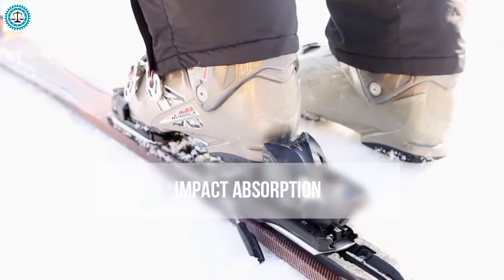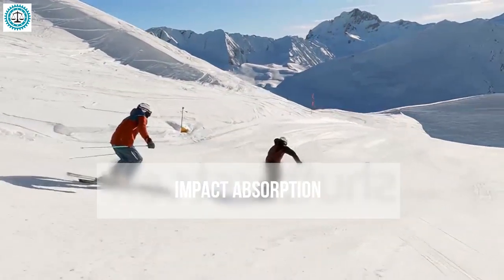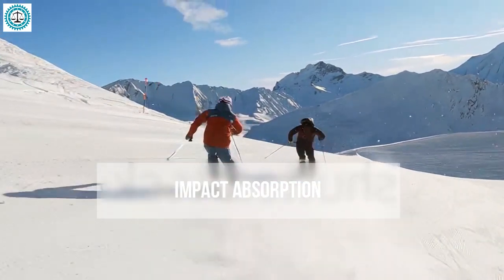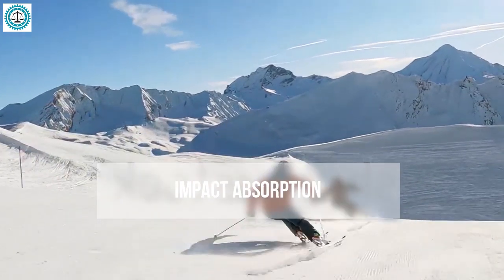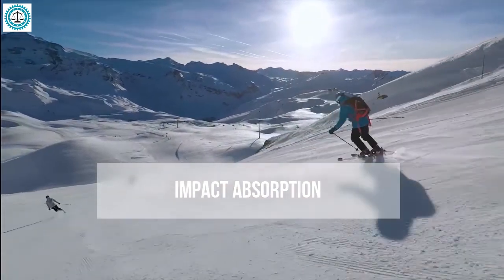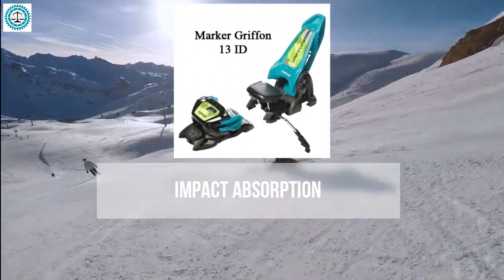When discussing impact absorption in ski bindings, consider how crucial it is for bindings to soften sharp impacts and vibrations. This is especially important when skiing on uneven terrain or in challenging weather conditions. Effective impact absorption enhances comfort and contributes to safety by reducing stress on your legs and knees and decreasing the risk of accidental boot release.